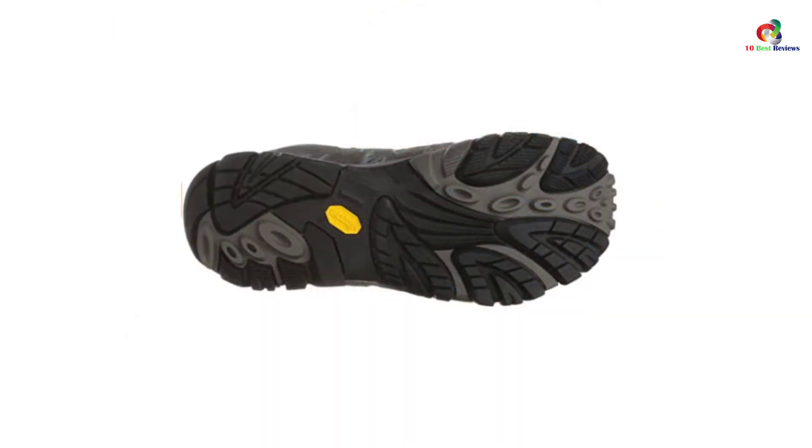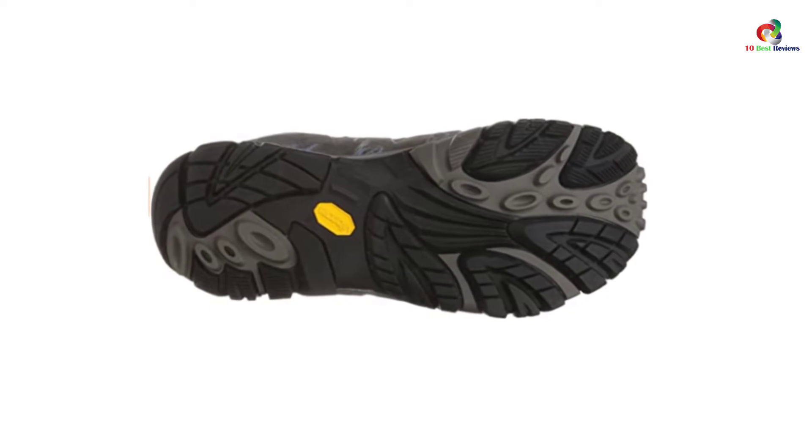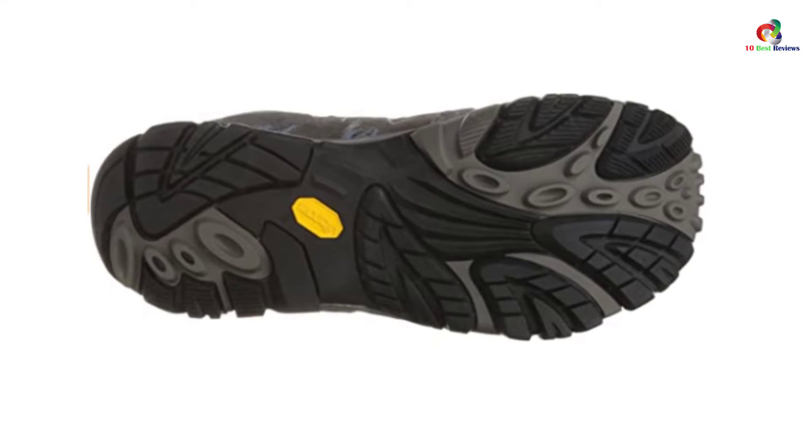At its base is a rubber sole that is truly agile, stronger, and firmer. Even when you have to travel for a long duration of time, you won't have to worry about getting fatigued.